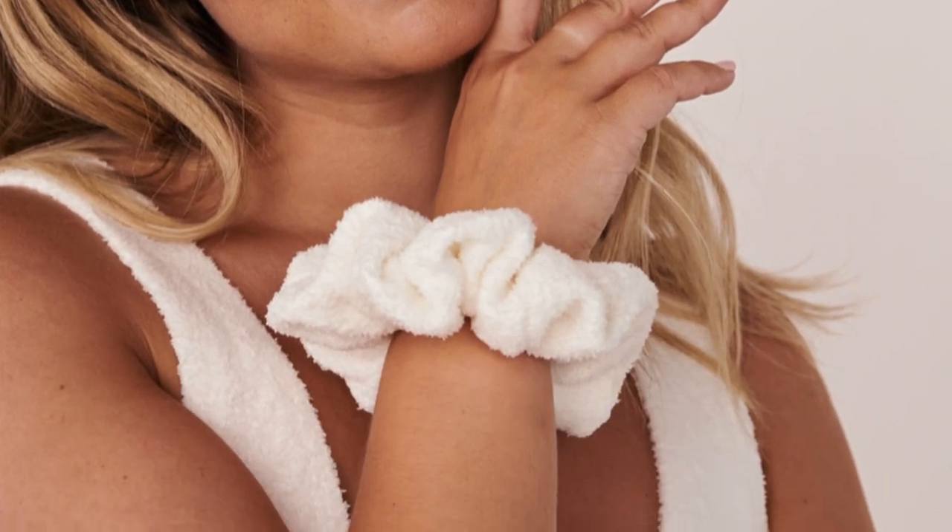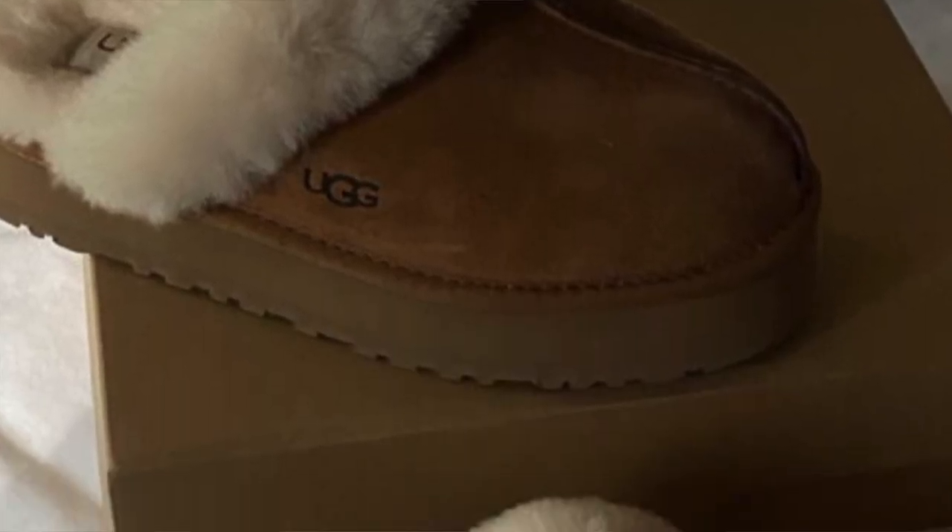A chenille scrunchie — I used to have one from La Vie en Rose and then I lost it, and I literally want to cry to this day because it has never returned. Satin or silk pajamas, such as these — just make sure that it's her style. UGG slippers — need I say more?